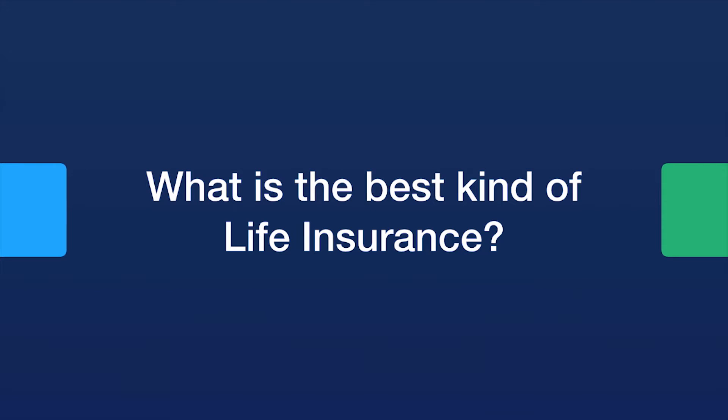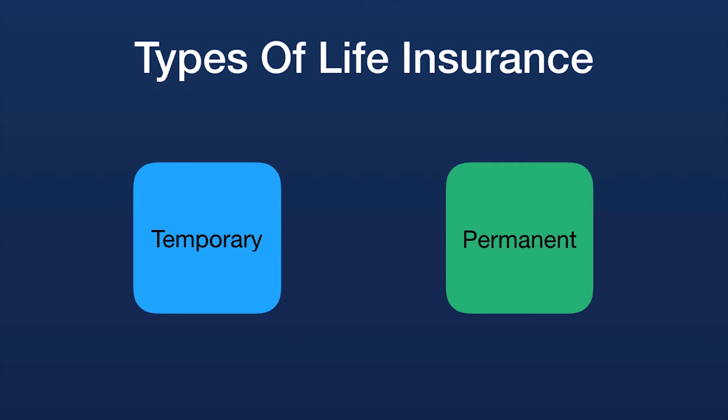What is the best kind of life insurance? It may help to know there are only two types: temporary life insurance and permanent life insurance. For the purpose of this video, we'll choose one type out of each category that qualifies as the best kind of life insurance.